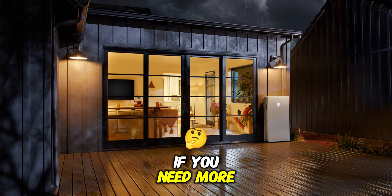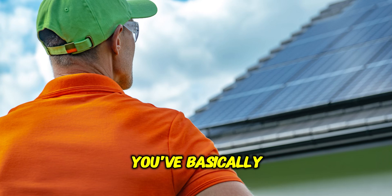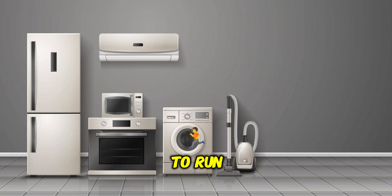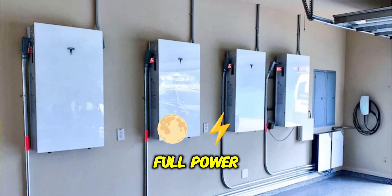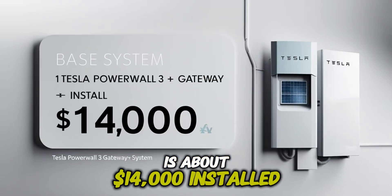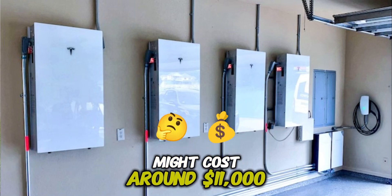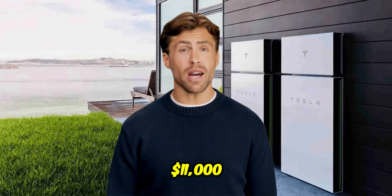What if you need more backup power or want it to last longer during extended outages? You've got two main ways to scale up. If you need both more energy storage and more power output to run more big appliances simultaneously, you can add additional full Powerwall 3 units. That first unit is about $14,000 installed; adding a second full Powerwall 3 might cost around $11,000 more, and adding a third full unit would be another $11,000 on top of that — up to four total.